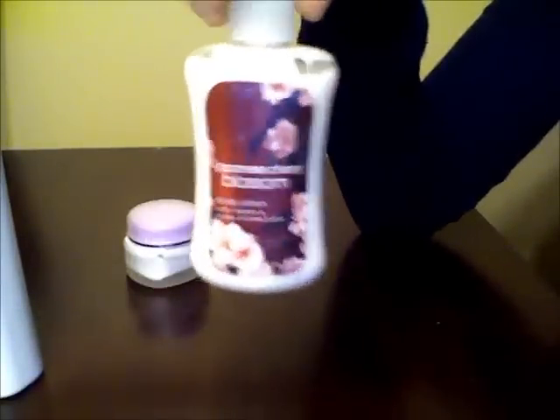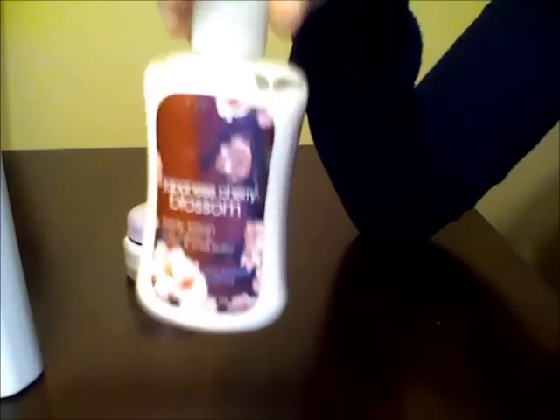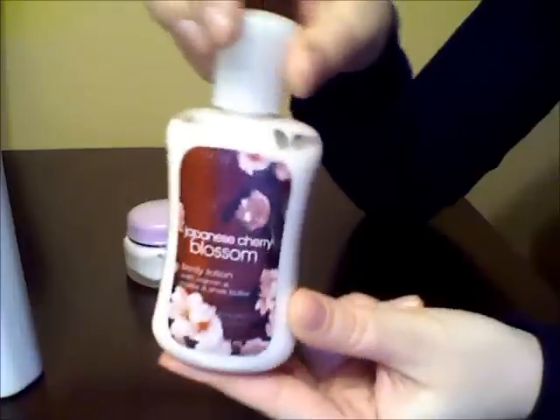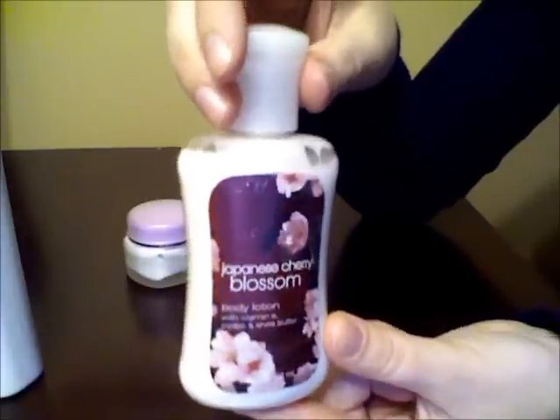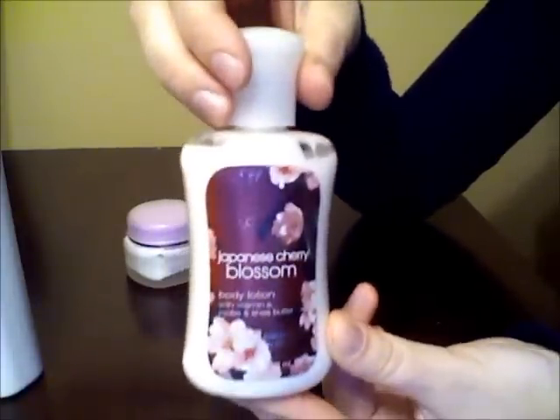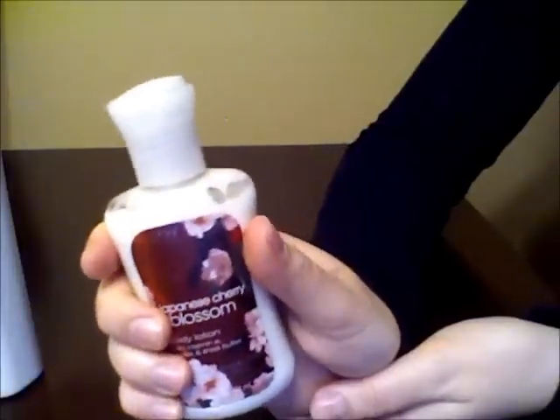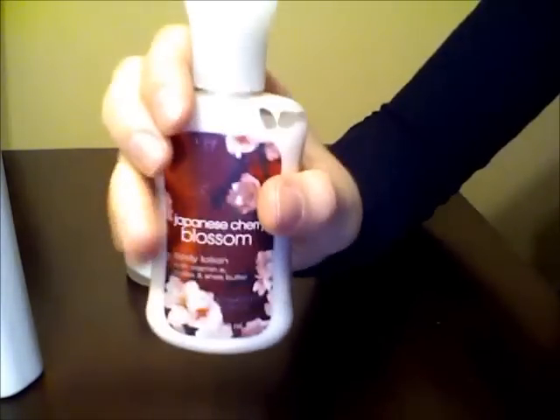This I just use when my skin kind of just feels dry but I want to smell good, because this is my favorite smell ever. It's called Japanese Cherry Blossom and I got it at Bath and Body Works. I'm just in love with the smell — I can smell it all day. So I apply this whenever I just want to smell good and I don't have any particular issues with my skin. And I can apply it throughout the day if I feel like my skin needs some extra moisture.